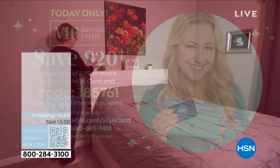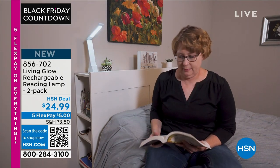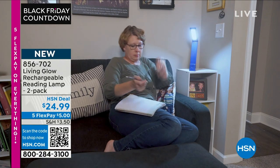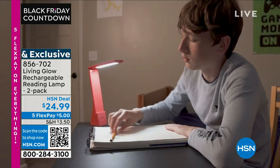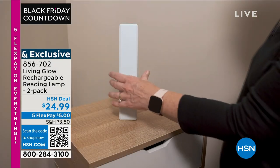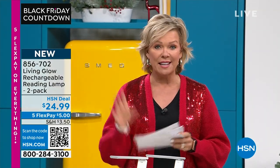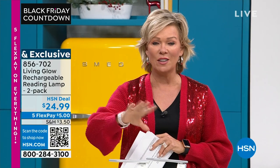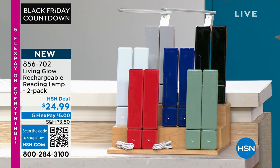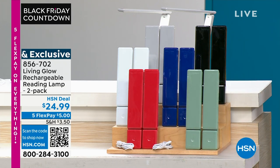Who doesn't love to save an extra $20? I'm so excited about this brand new item from Living Glow. I love reading in bed, and I have the worst lamps next to my bedside that just don't give me the light I need. These are brilliant reading lamps you can move from bedside to a desk. You're getting two of them — brand new — and they're rechargeable, so no batteries required.